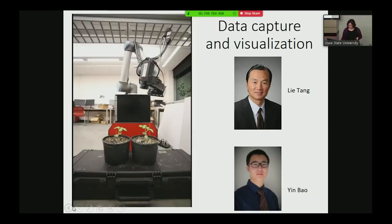This previous robot is shown here so you can see how it moves and measures the plants. This is the work of Lee Tong, who's in Agricultural and Biological Engineering at Iowa State, and his postdoc Yin Bao.